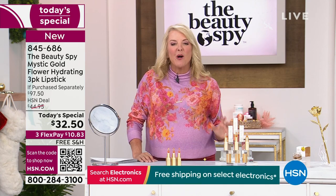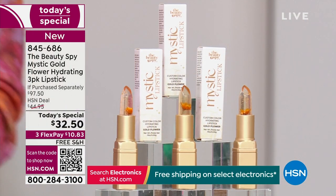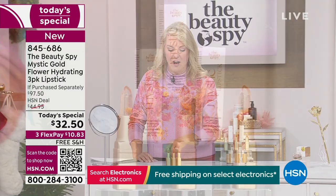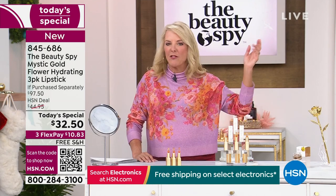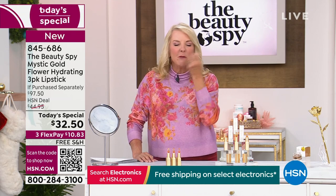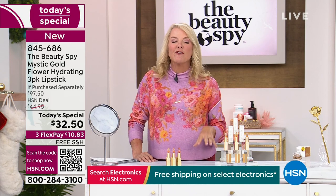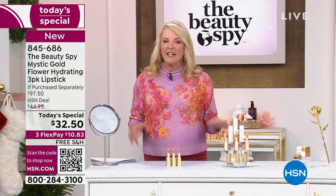We've all tried a million different lipsticks and it drives us crazy. Now you just need this one and you're literally done. If you can, please do automated ordering or go to hsn.com — it's a couple clicks and you jump right to the front of the line so you don't have to wait. We're over 4,100 orders. Go to hsn.com, and remember everything from the Beauty Spy today has free shipping.